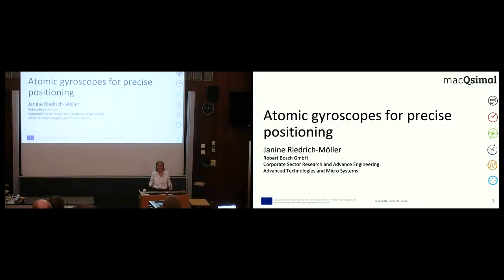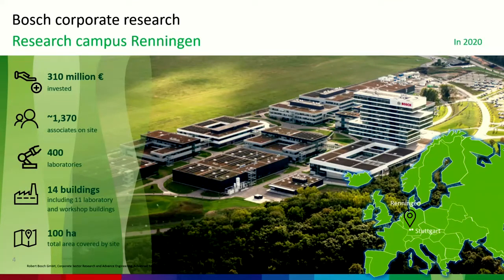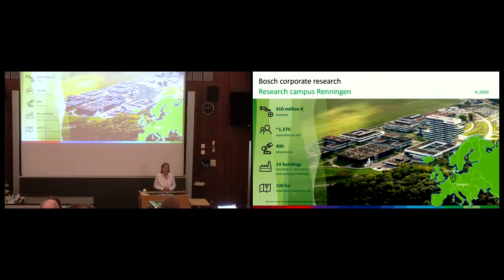You probably heard of Robert Bosch GmbH as a company, and innovation for Robert Bosch is very important. Therefore, we decided to build a research campus in the northwest of Stuttgart in Renningen, where we do research for Bosch. Here approximately 1,400 associates are working in 400 laboratories, and we are doing research in various different fields ranging from robotics, artificial intelligence, automotive driving, healthcare solutions, to sensor systems, or even quantum sensors.